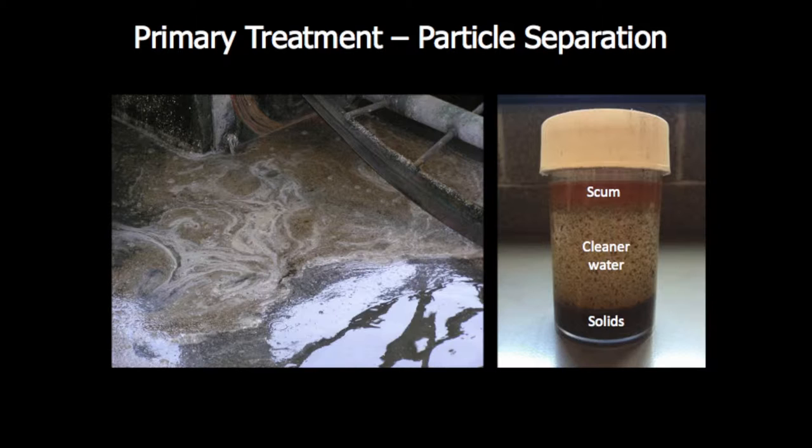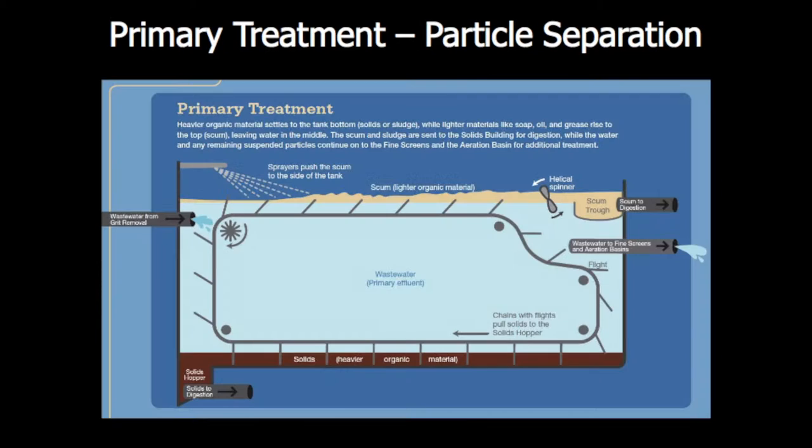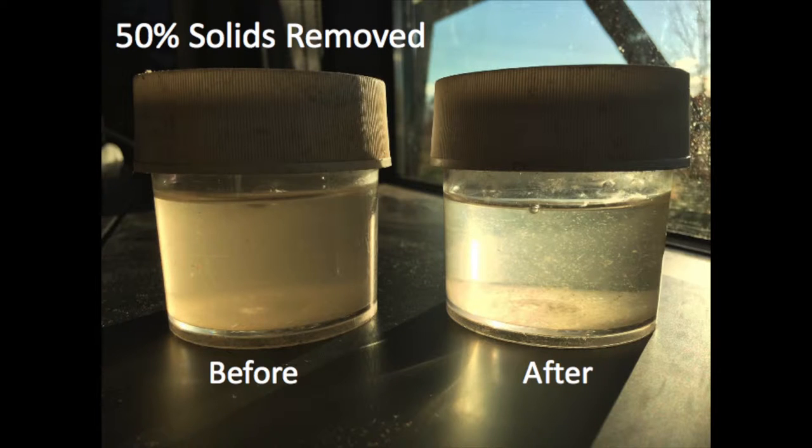Scum floats, solids sink, and we form three layers in the tank. Scum includes oils, grease, hair, soaps, and chemicals. Solids are your heavy organic matter — poop and food. And the cleanest water sits in the middle. We have equipment in the tanks to remove the top and bottom layers, and move the middle layer through for further cleaning. This fairly simple process — gravity — is able to remove 50% of the solid particles, and you can see the difference in the before and after primary treatment samples.